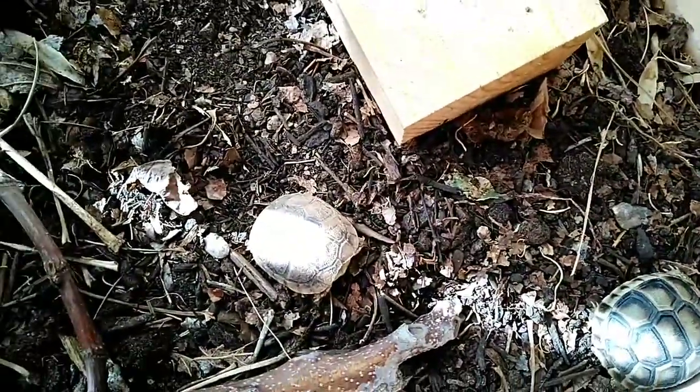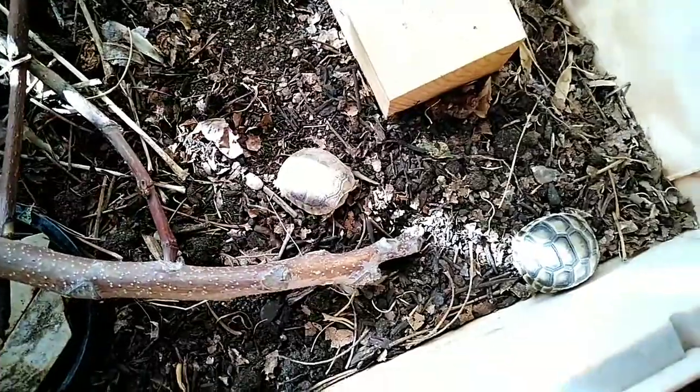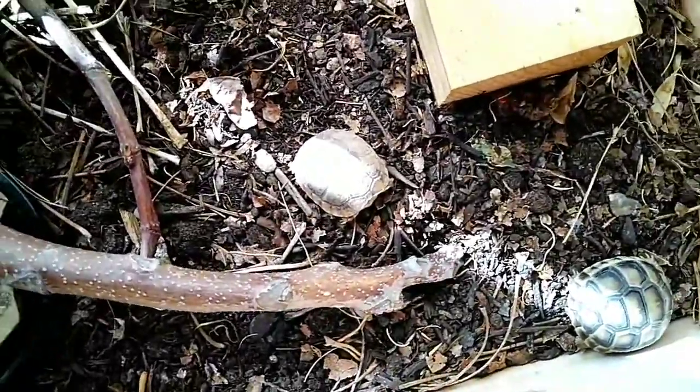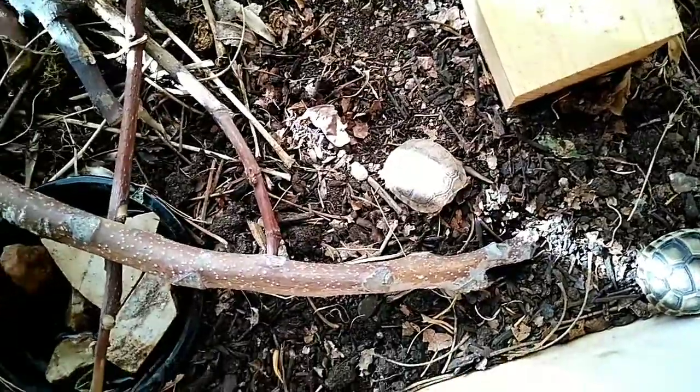It was very malnourished and very dehydrated and dirty. I left it dirty so I can tell which one it is and take special care of it.